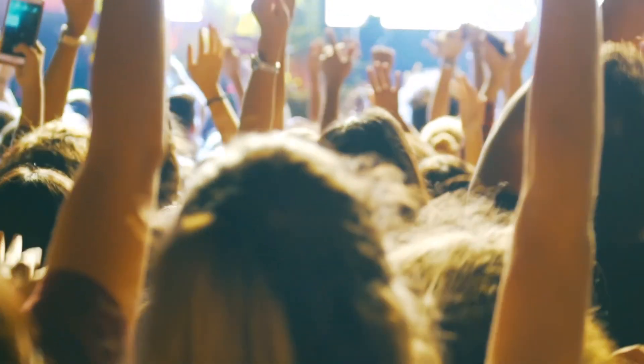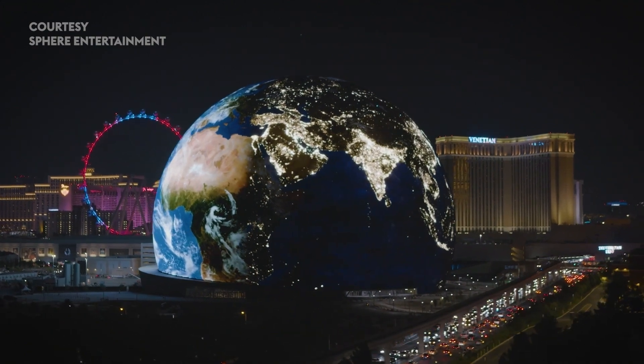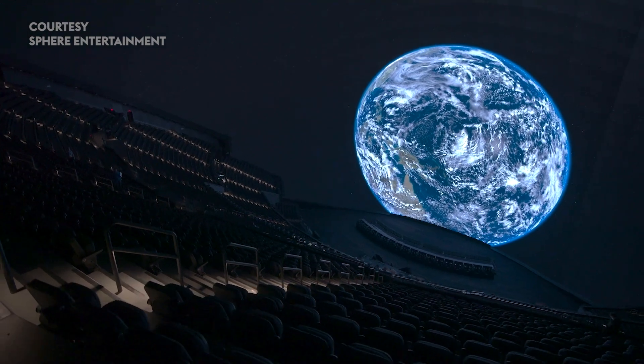MSG and Sphere want to make sure that the guest experience is the best as possible. When you have a wraparound screen, you want to make sure that each pixel has as much color data as possible to make sure that the technology disappears and Sphere creates that wow factor.